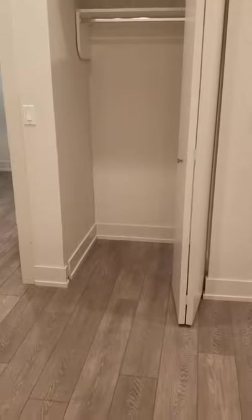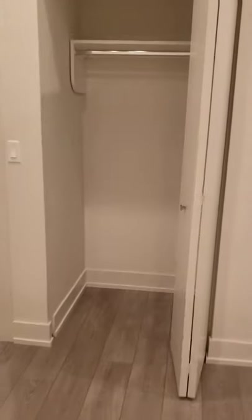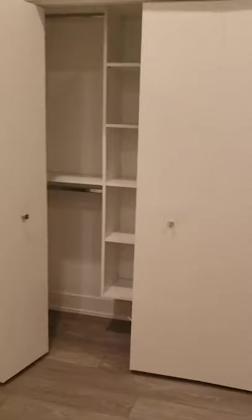Bathroom is over here. It is lofted, so that wall doesn't touch the ceiling. That way you do get light coming in from the front facing windows. Definitely fit a king or a queen bed in here. This bedroom also has two closets, that's the smaller of the two. You've got a larger closet with some built-in organizers.